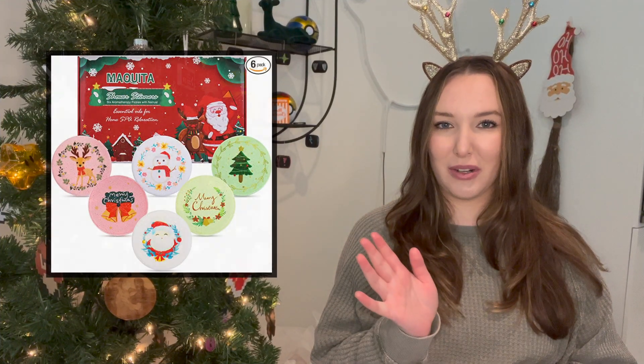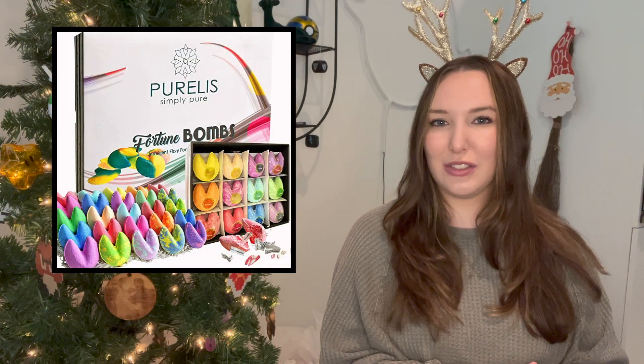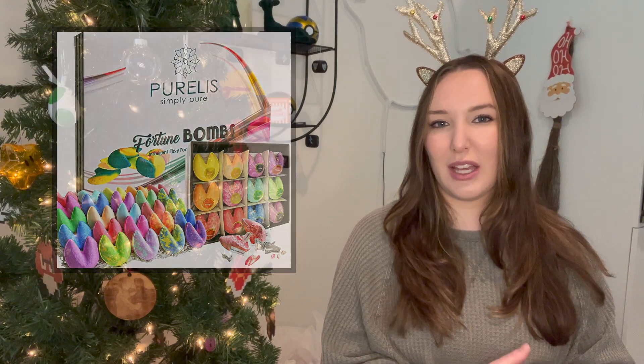The first thing I want to share is this pack of shower steamers. I am a huge advocate for shower steamers — they are one of my favorite products. I use them on a weekly basis if not every single time I shower. I absolutely love them and I love giving them as gifts. They're something that a lot of people don't like to buy for themselves but then end up absolutely loving. They're great for everybody in your life.